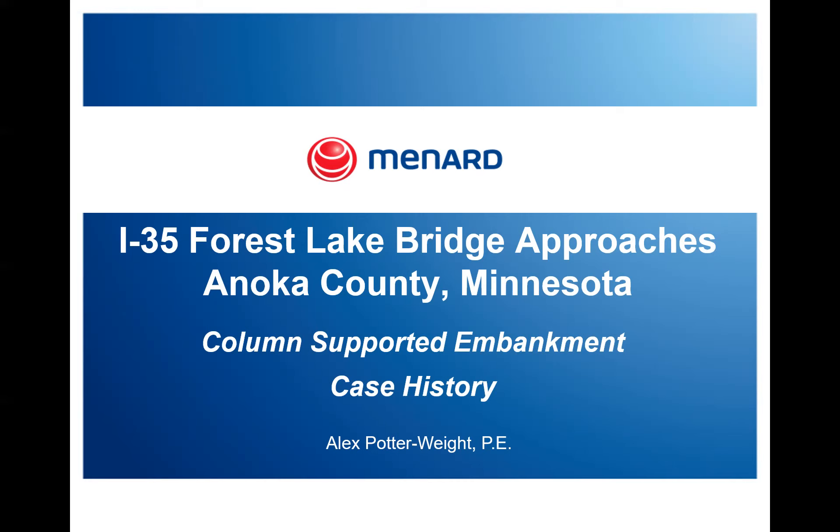In his 12 years with Menard, Alex has held numerous roles within the company. He began as a site engineer and estimator, then spent seven years in the firm's design department. He has served as the engineer of record for over 50 soil improvement projects totaling millions of square feet of treated ground. Out of Menard's Chicago office, he currently manages pursuit efforts for future opportunities across the Midwest.